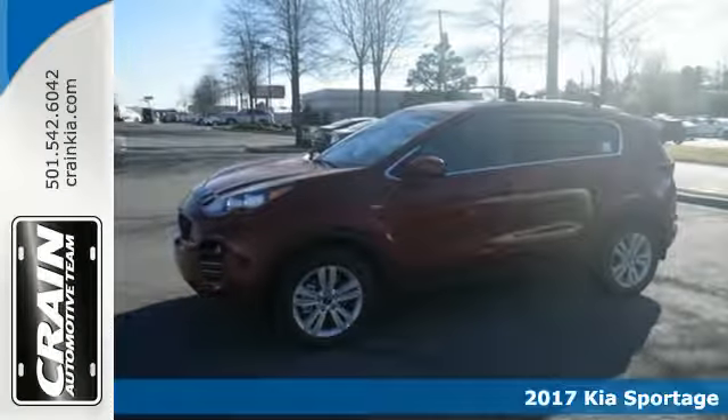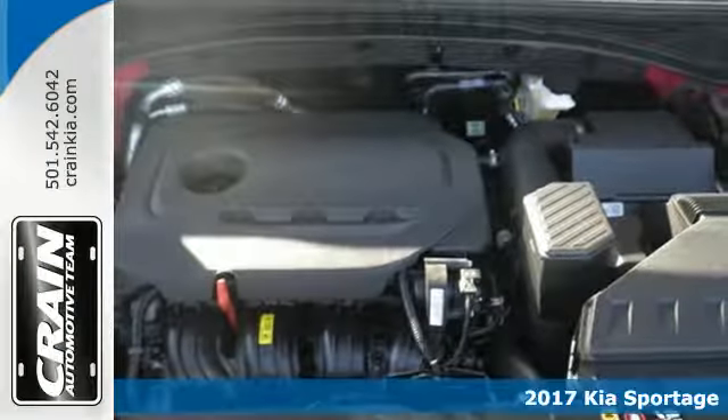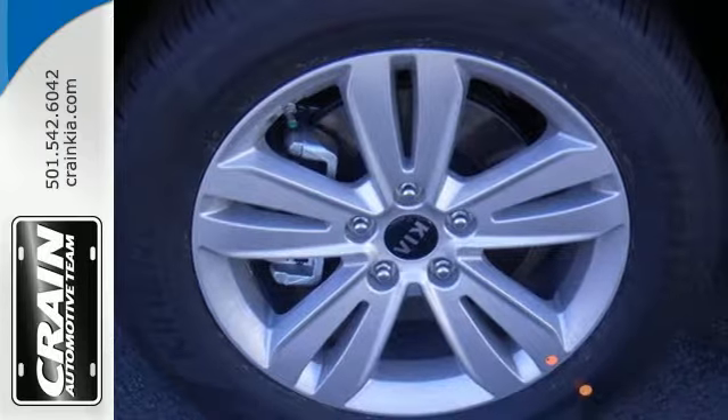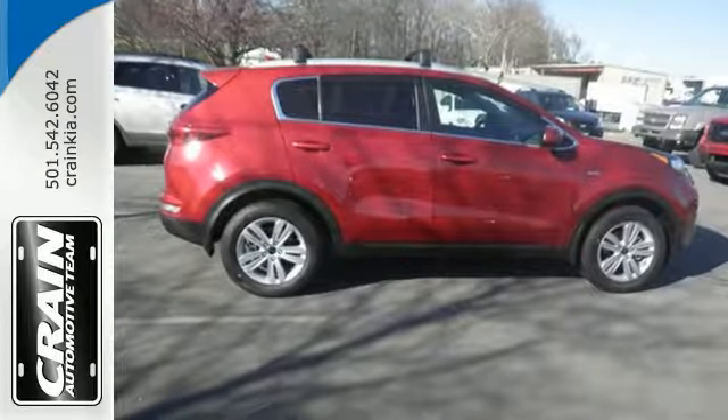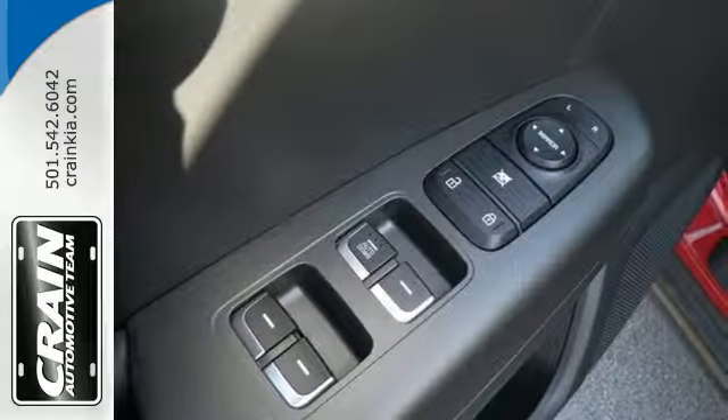It's a 2017 Kia Sportage. This Sportage challenges preconceived notions of a compact crossover with its remarkably spacious and accommodating interior. The 60-40 split folding rear seat with 7-step recline and drive mode select means it's as versatile as it is adaptable.